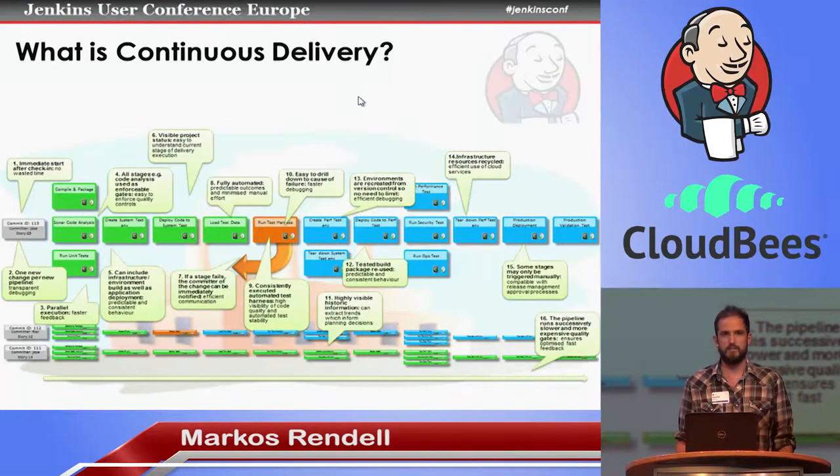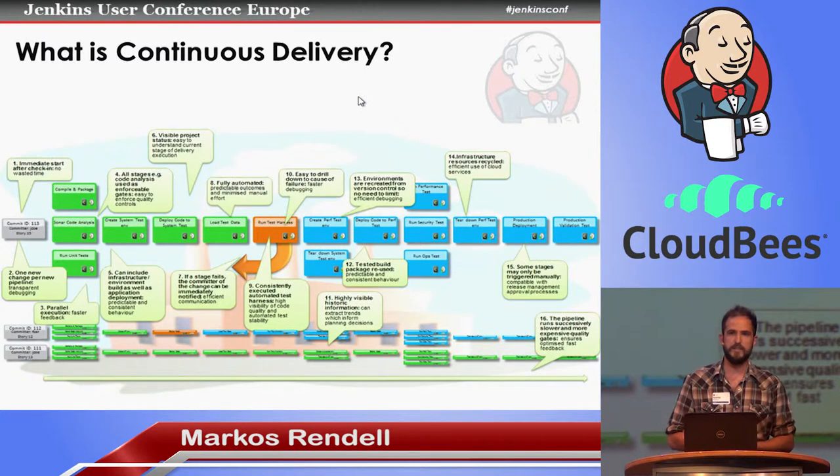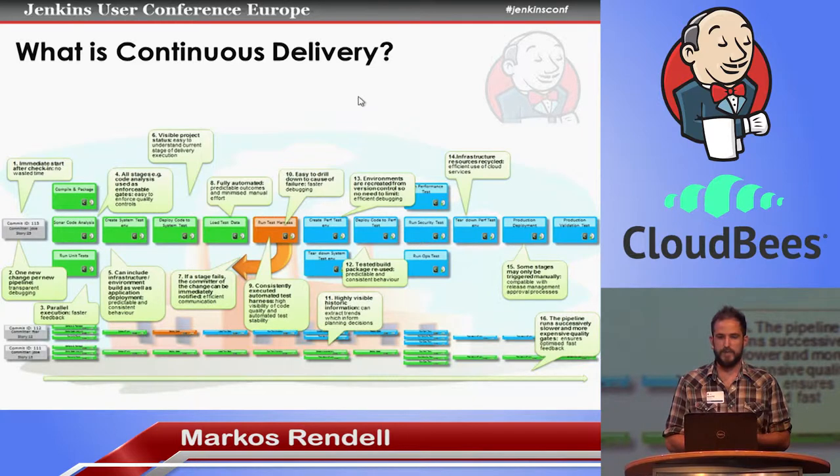I'm guessing pretty much everyone here has a good grasp on continuous integration and continuous delivery, but just to get us on the same page — in practice, it means that when someone checks in some code, we want to kick off an orchestration of different automated processes and start validating the quality of the code. So we want to build it, make sure it compiles, do some static code analysis — maybe Sonar — run the unit tests, maybe even do a deploy. That's our continuous integration pipeline. And continuous delivery is the logical conclusion: take this CI and go all the way to production.